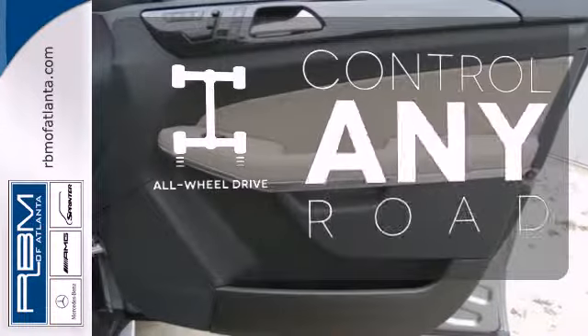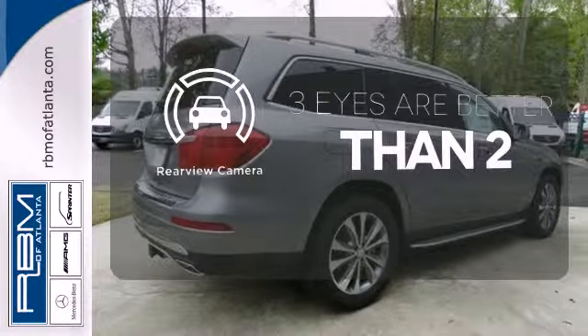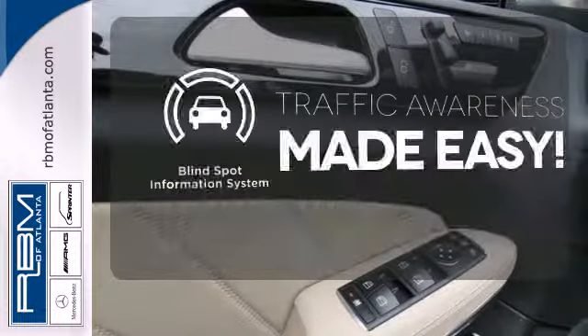The all-wheel drive allows you to master any road, any time. The backup camera gives you a clear picture of what is behind you. The blind spot indicator helps you maneuver through traffic.